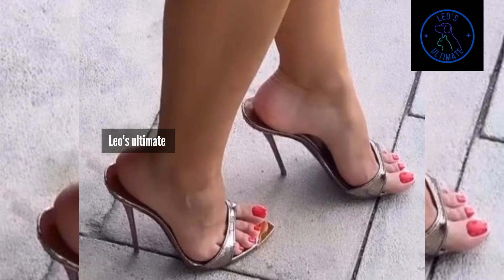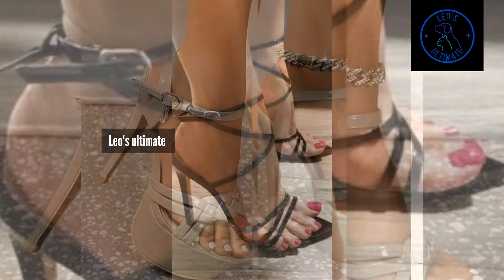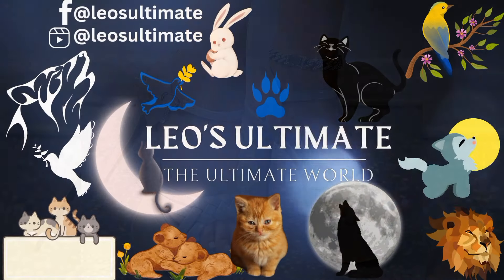Stay tuned for the next installment where we'll continue to explore the endless possibilities of High Heel Mules and summer fashion, and so many sandals that you can style with.